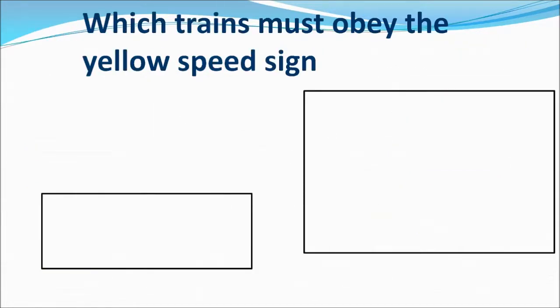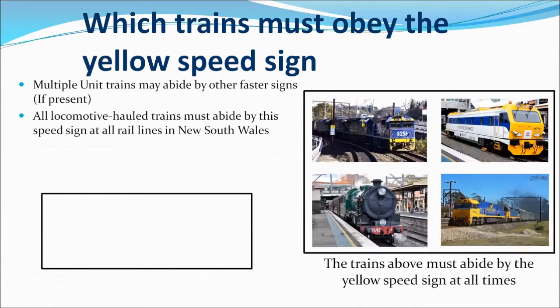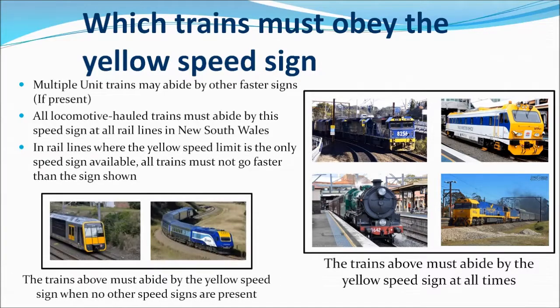Now which trains must abide by the yellow speed sign? Multiple unit trains may abide by other speed signs at present, so any locomotive hauled train must abide by the yellow speed sign at all times due to their massive weight and weak power, which makes these trains difficult to change speeds quickly — especially freight trains which are long and heavy. However, multiple unit trains must also abide by the yellow speed sign if no other coloured speed signs are present.